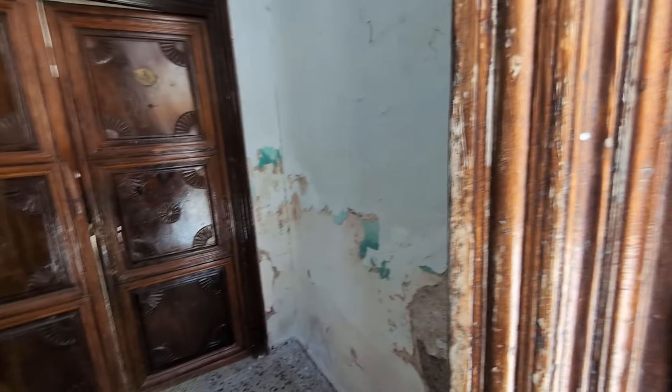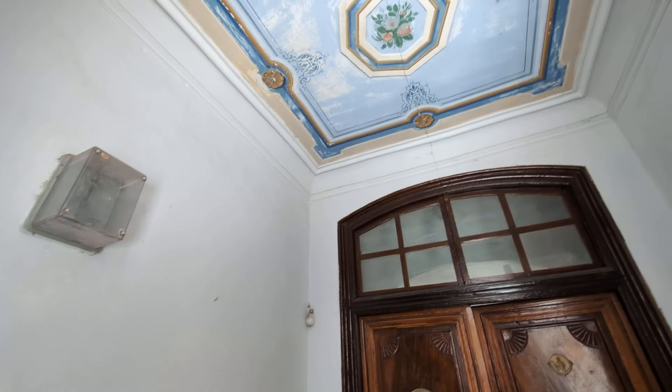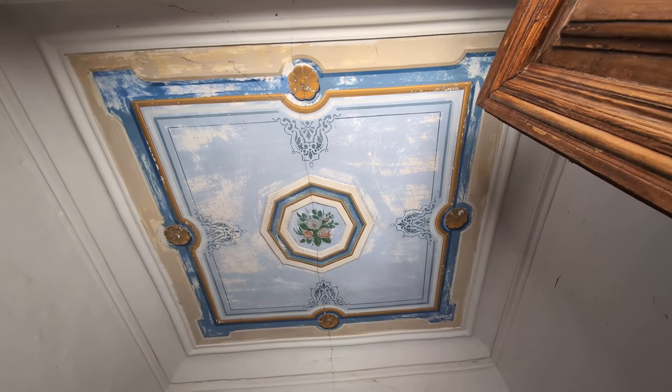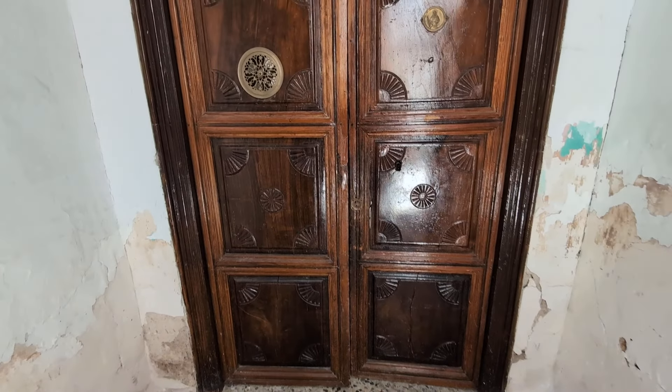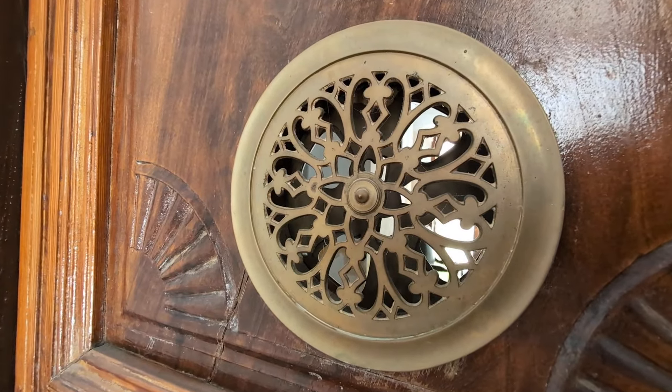Welcome to today's Granada Houses video. We're in one of the oldest barrios of Montefrio to show you this impressive seigneurial house. The house was built well over a hundred years ago — we don't have the exact date of construction but we will try and find that out for you. There are lots of extremely interesting features.